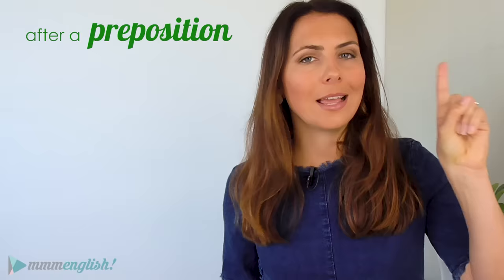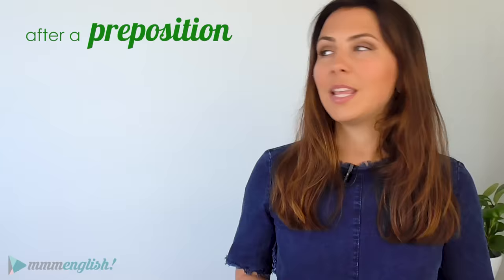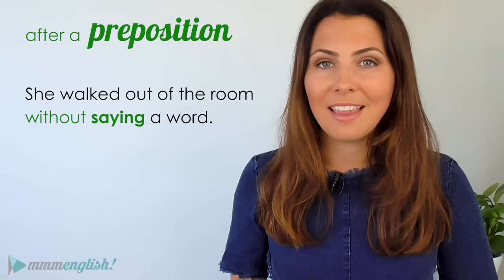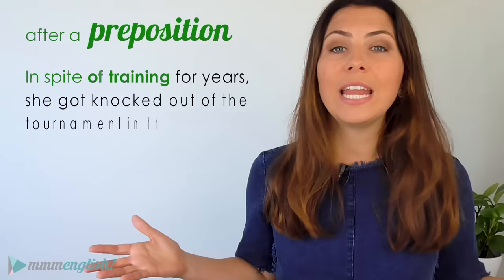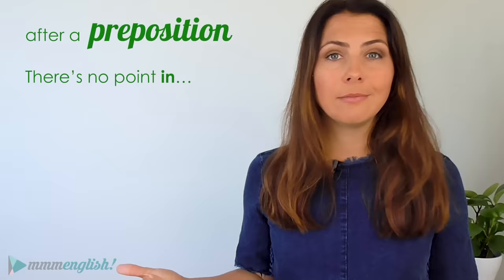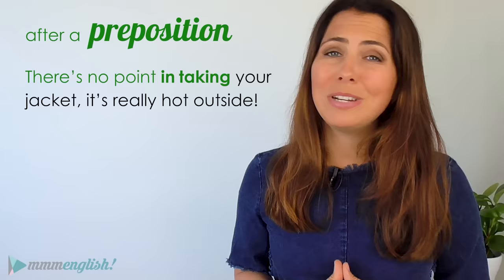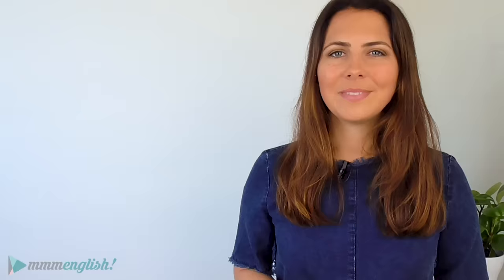When you see a verb after a preposition, it's actually often a gerund. You remember prepositions — words like on, at, in, under, behind, without. For example: she walked out of the room without saying a word. These rules about prepositions also include expressions that end in prepositions, like in spite of: in spite of training for years, she got knocked out of the tournament in the first round. There is no point in taking your jacket — it's really hot outside. And: I'm fed up with asking you to be quiet.